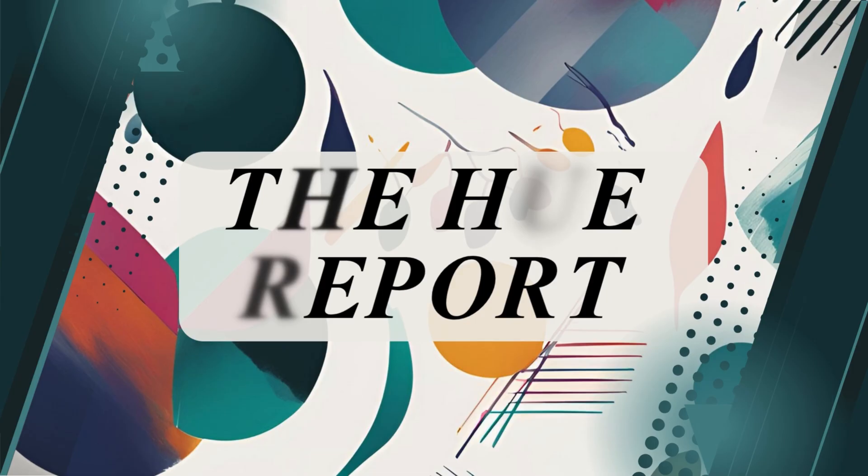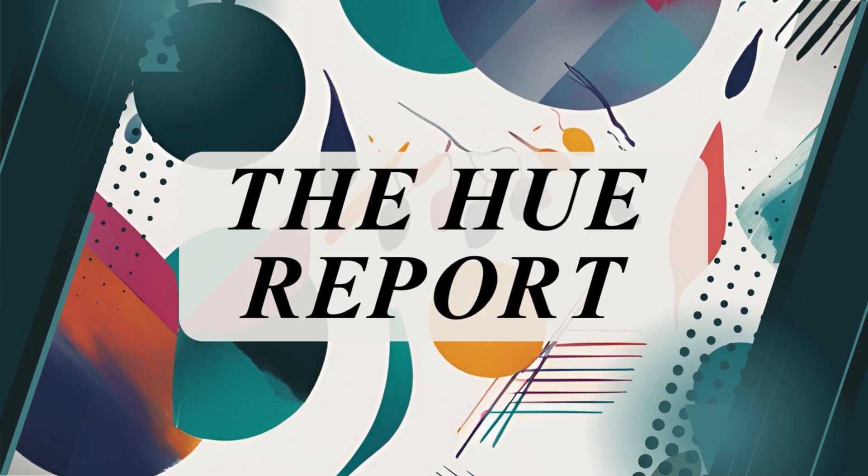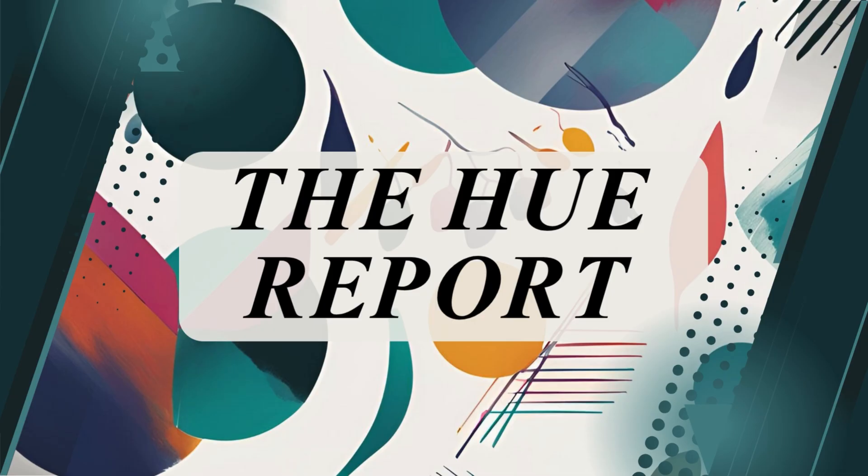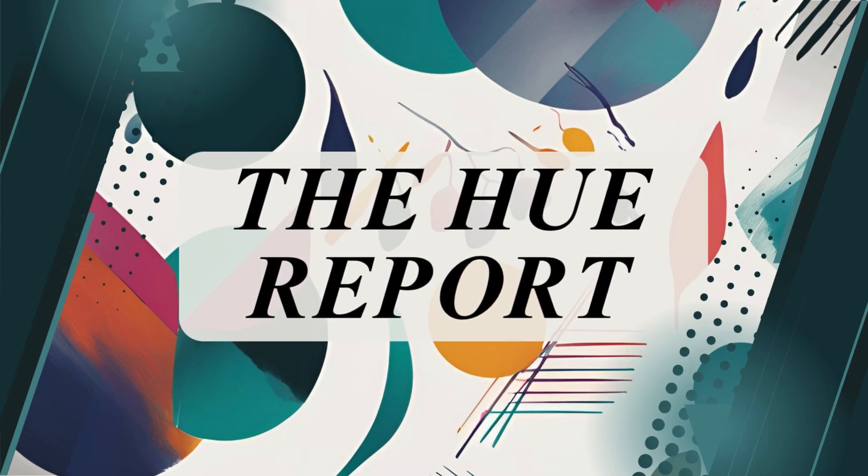Hello and welcome to The Hue Report, your weekly roundup of news, trends, and a dash of gossip from the world of craft and colour. I'm Rav and here's what's been making headlines this week. All story links are in the description if you'd like to dig in deeper.